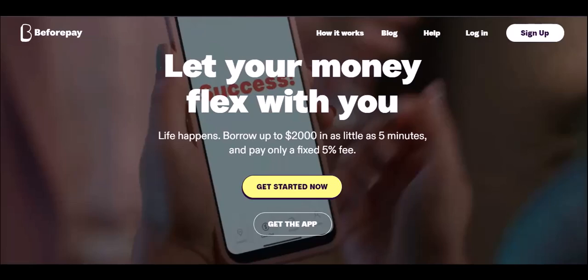The enticing headlines: free app, budgeting tools, and flexibility. BeforePay paints a pretty picture. Their app is free to download, and they boast budgeting tools and spending insights to help you manage your finances. Plus, you get flexibility in how you repay the advanced amount. Sounds pretty sweet.